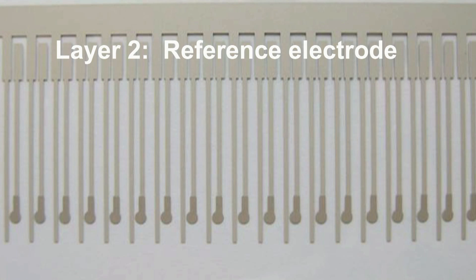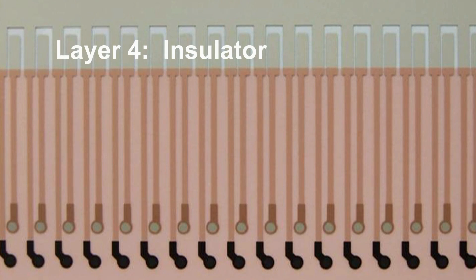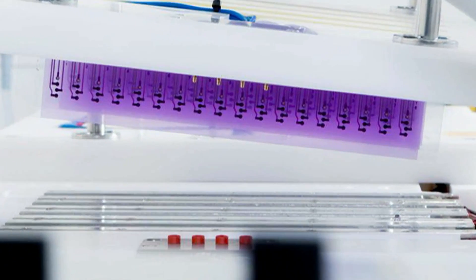Our biosensors are built up layer by layer — first putting down the tracks, the reference electrode, the working electrode, an insulating material, and most importantly an IP-protected process to activate them.